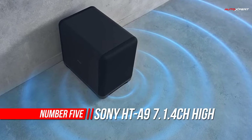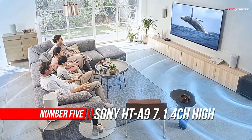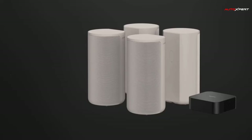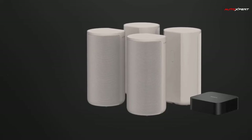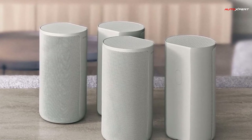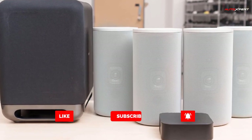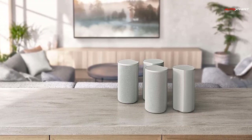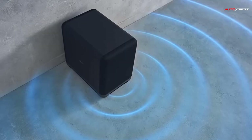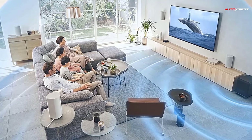Number 5: Sony Home Theater Speaker. Unique 360 Spatial Sound Mapping Technology calibrates sound to your room for an environment that seems to expand beyond the walls. Support for 8K HDR, 4K/120 pass-through, and Dolby Vision Video Pass-through make your favorite movies and games sound out of this world. The SA-SW3 or SA-SW5 subwoofers allow you to tailor how much extra bass you want to add to your setup. The subwoofers automatically pair to the HT-A9 for seamless and easy setup. Subwoofer is sold separately.